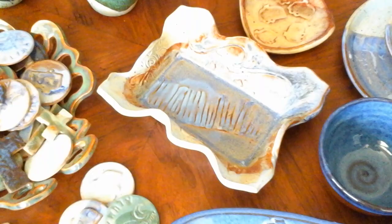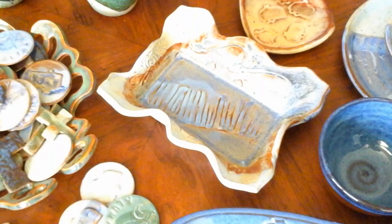And of course salsa servers and trinket trays — these are just pressed pieces.